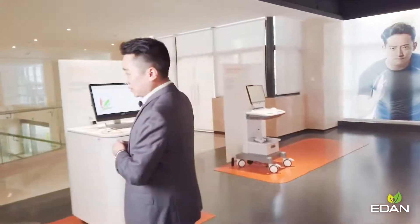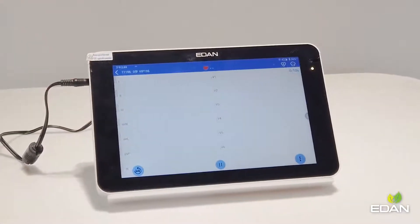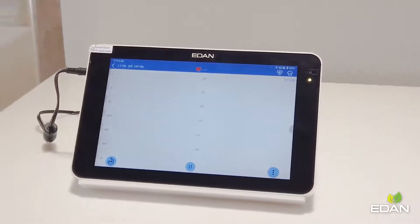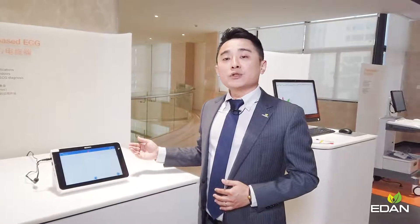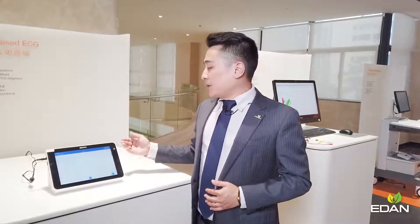Another exciting product I'd like to introduce is our latest contribution to the industry: the mobile ECG ISE series. This series supports both 18-lead and 12-lead applications. Looking and working like a tablet, the ISE series is designed to deliver an exceptional mobile experience while also helping build a seamless data connection to IT systems. It fits mobile applications such as ambulances and first aid, as well as modern paperless, informationized hospitals.